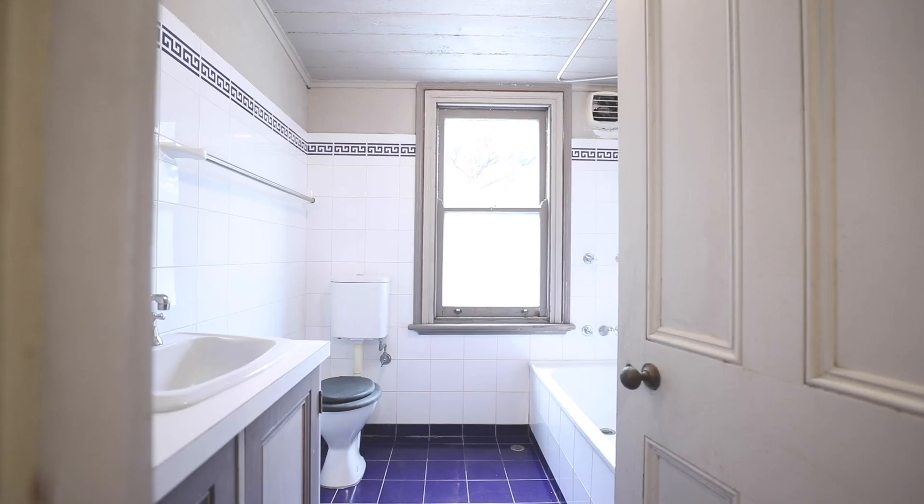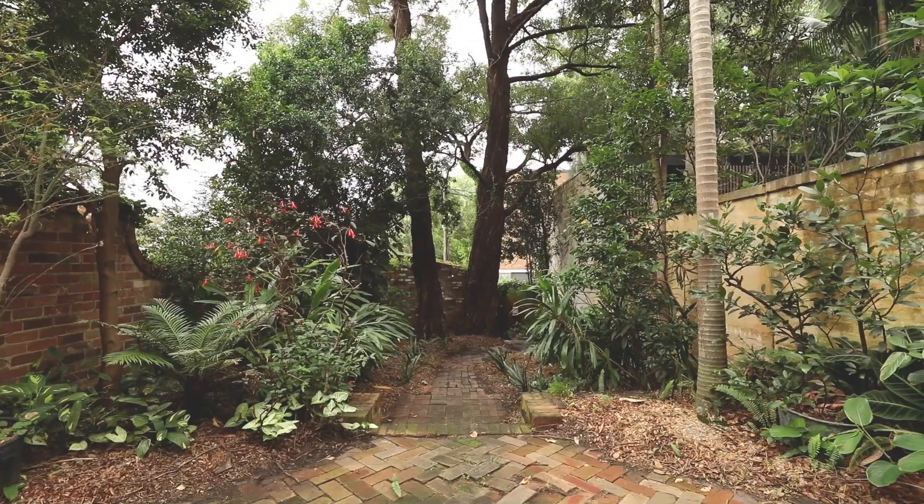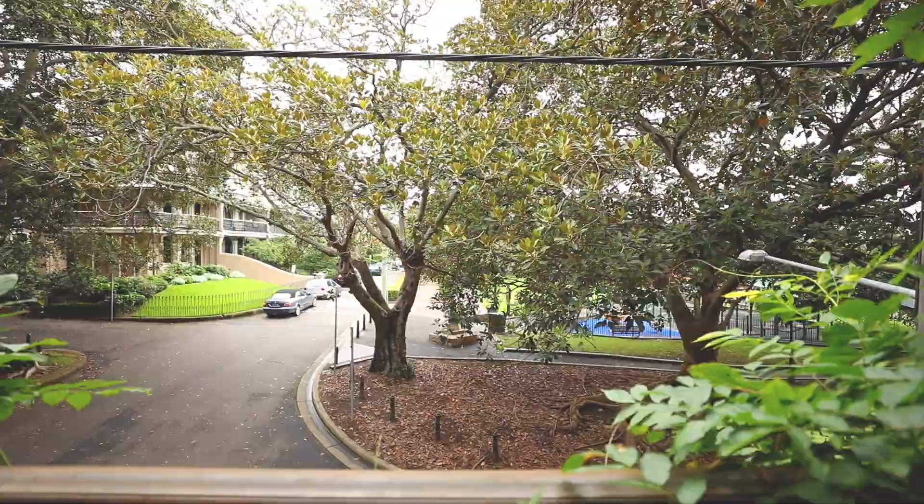Properties on the beautiful tree-lined Georgina Street have always held a significant status amongst the local community. This is a grand seven-bedroom Victorian terrace with wide floorboards, marble fireplaces and soaring 12-foot high ceilings.